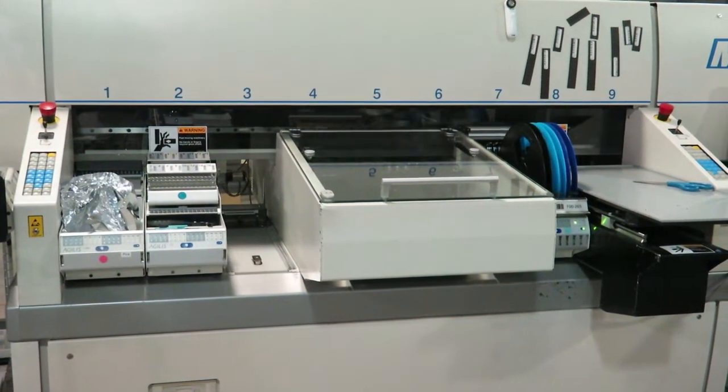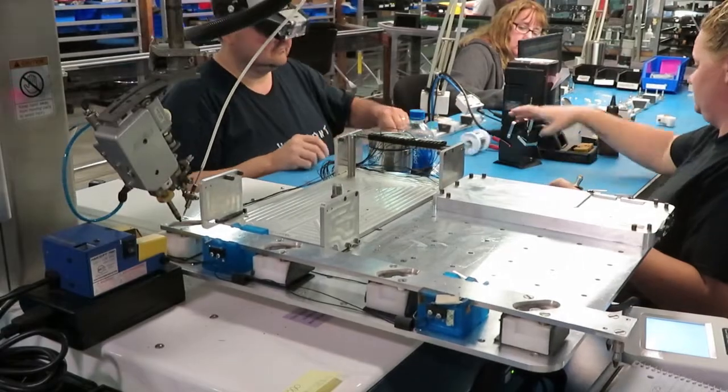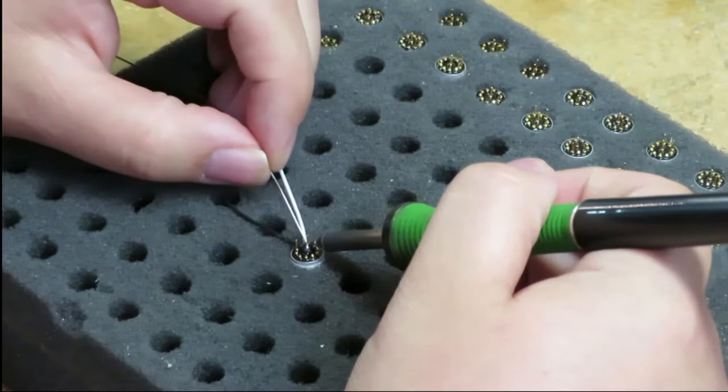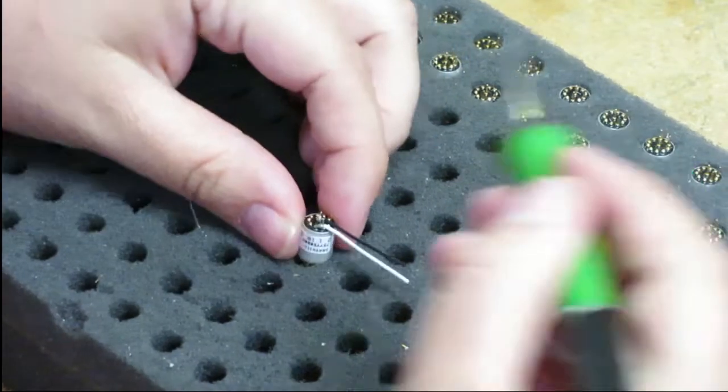Electronic manufacturing service providers rely on a combination of automation and skilled manual labor to create products for their customers. Here are just a few of the skilled assembly jobs at Z-Axis, an electronics contract manufacturer near Rochester, New York.